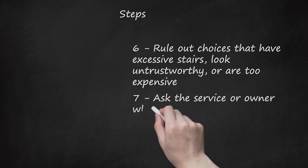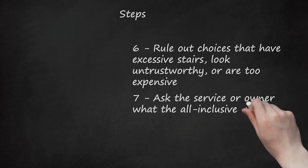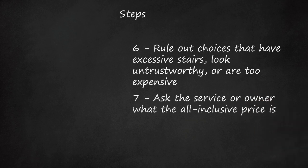Step 7: Ask the service or owner what the all-inclusive price is. This should include extra fees like water, gas, electricity, telephone, internet, cleaning services, and agency services. Request any extra information about the apartment at this time.